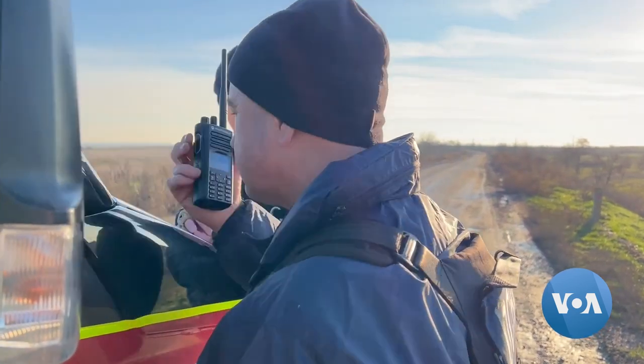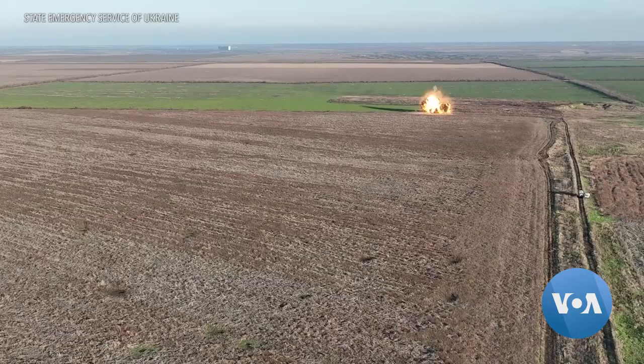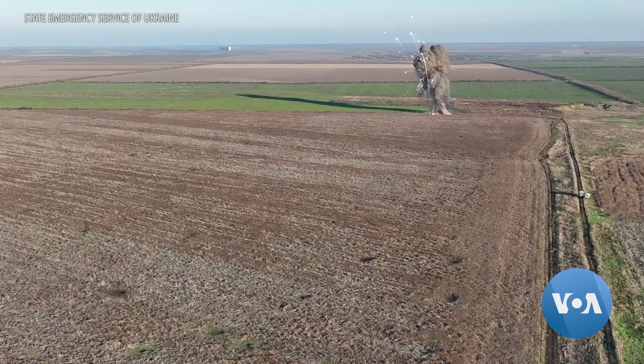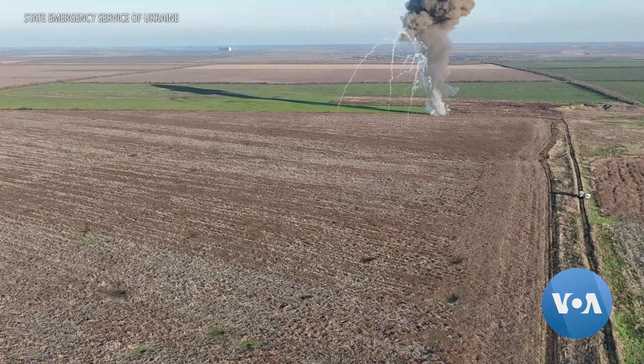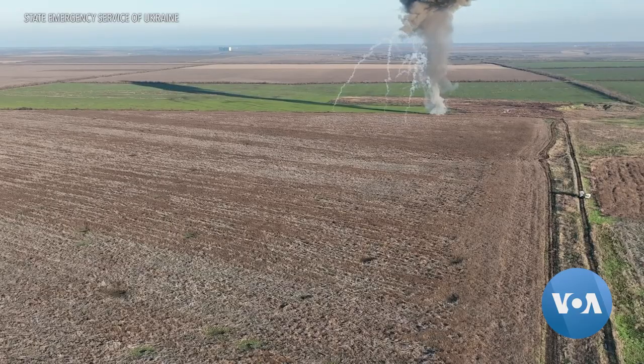We're ready. Fire! In this video, members of a Ukrainian bomb disposal squad are deactivating mines in the Mykolaiv region of southern Ukraine.